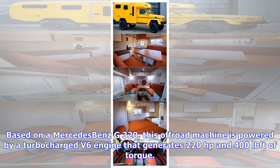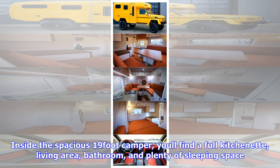Inside the spacious 19-foot camper, you'll find a full kitchenette, living area, bathroom, and plenty of sleeping space.